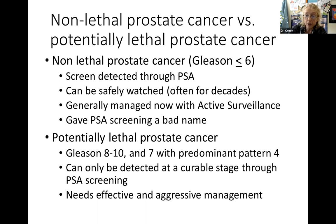The potentially lethal prostate cancer is the Gleason 8 to 10, or even an aggressive Gleason 7. These can only be detected at a curable stage if you're doing screening - if you wait and miss two or three years of PSA testing, even because of COVID concerns, it can make a difference. These need effective and aggressive management.